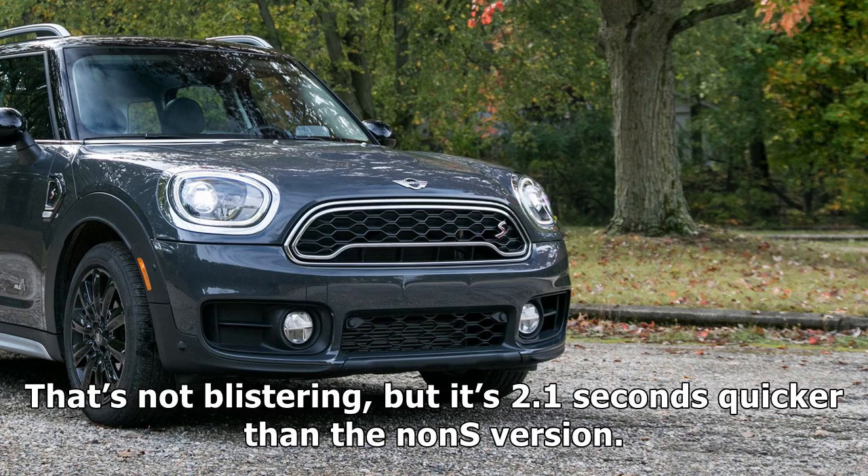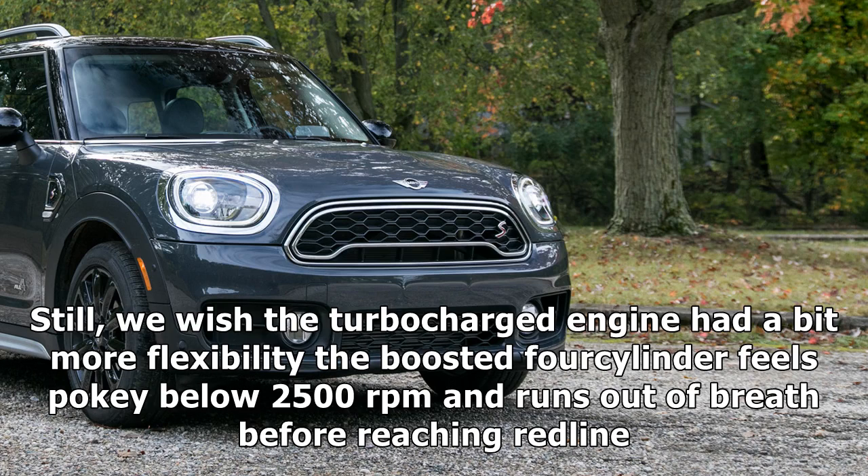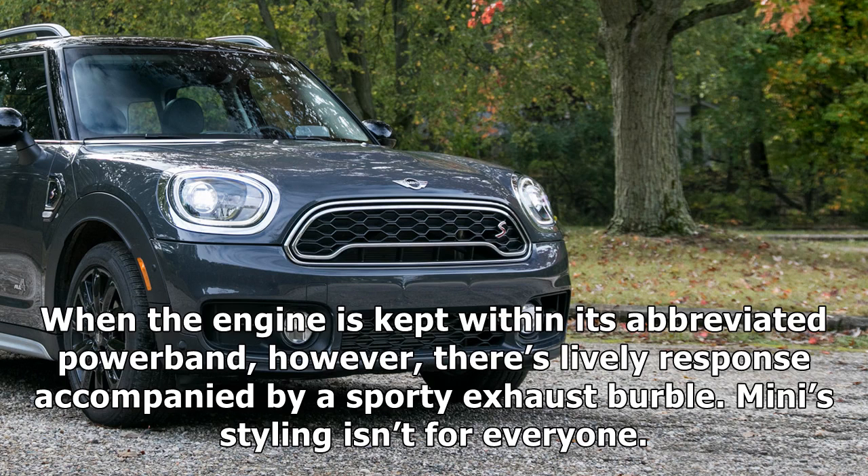That's not blistering, but it's 2.1 seconds quicker than the non-S version. Still, we wish the turbocharged engine had a bit more flexibility — the boosted four-cylinder feels pokey below 2,500 rpm and runs out of breath before reaching redline. When the engine is kept within its abbreviated powerband, however, there's lively response accompanied by a sporty exhaust burble.